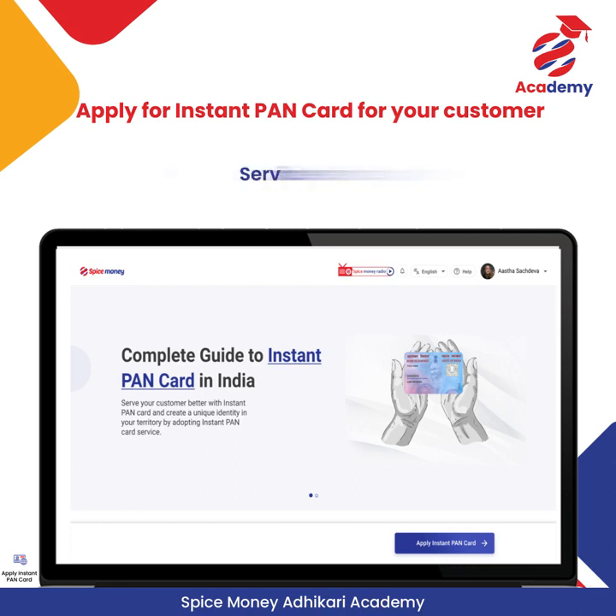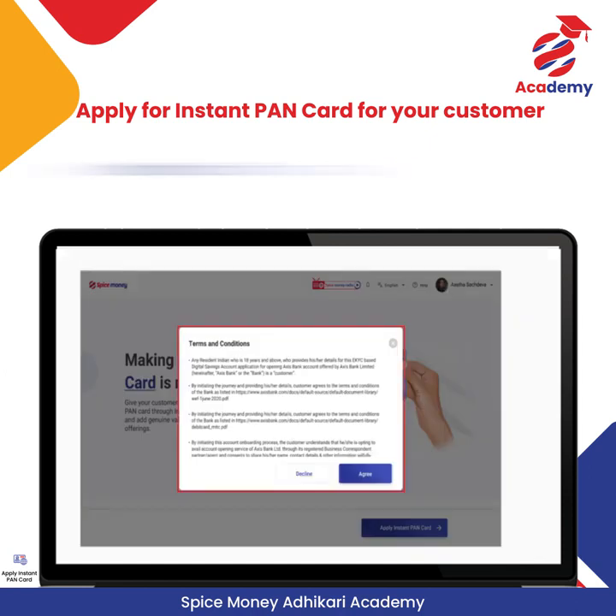Adhikari can check details like service details, process of applying for a PAN Card, precautions to be taken while applying, and details of frequently asked questions. Click on Apply Instant PAN Card, read the terms and conditions carefully, and click on Agree.